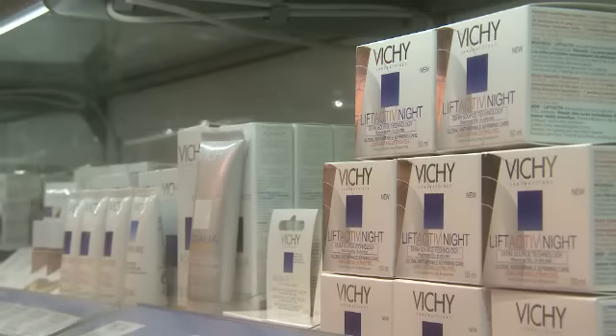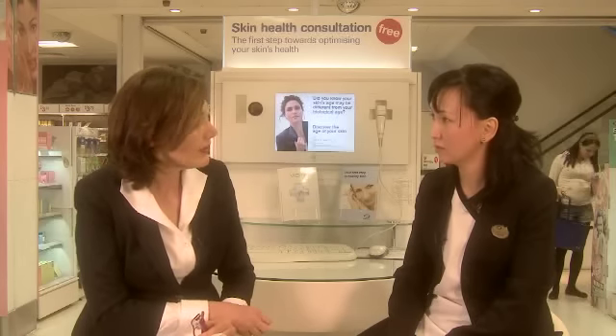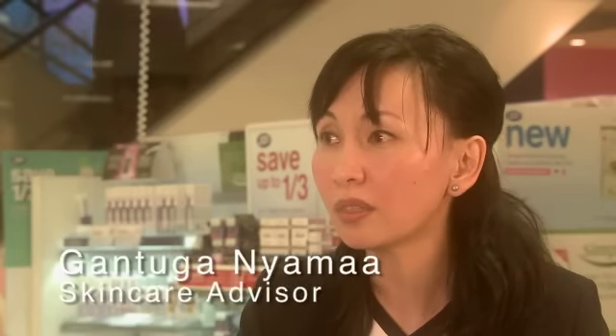What's clear is that women want to know more about their skin care and about their products. So where better to come to find out than this temple of skin care? Have you seen a rise in the number of people seeking one-on-one skin care advice here? Yes. The skin care market is so big at the moment with so many different brands offering so many different products — it's just mind-boggling.